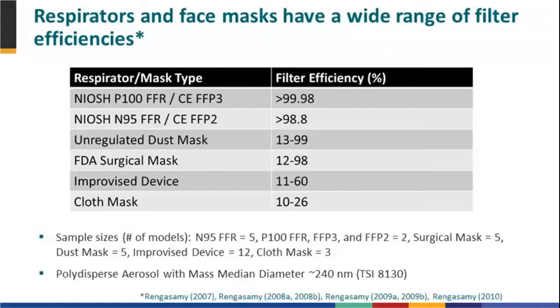That is all underway right now with an ASTM test method for cloth masks.